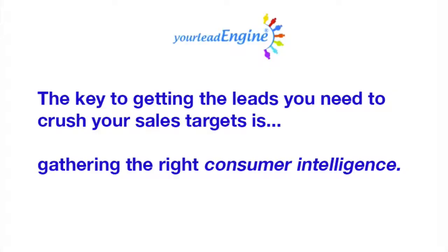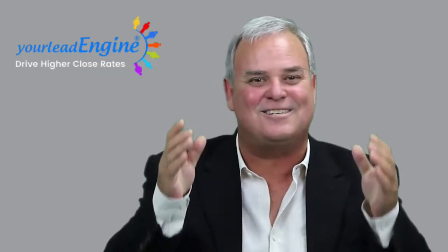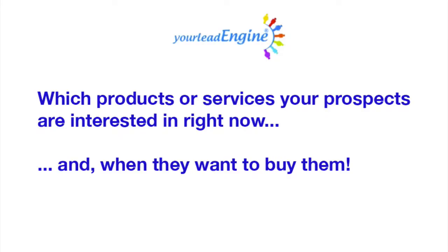If you're still looking for a better way to generate really good leads, so you can finally say goodbye to the stress and frustration of using low-performing leads, then you've come to the right place and I have some really good news for you. The most surprising thing about generating a wealth of high-converting leads is that it doesn't need to be a stressful or disappointing experience. The key is gathering the right consumer intelligence — specifically, which products or services your prospects are interested in right now and when they want to buy them — because this added knowledge consistently translates into high conversion rates.